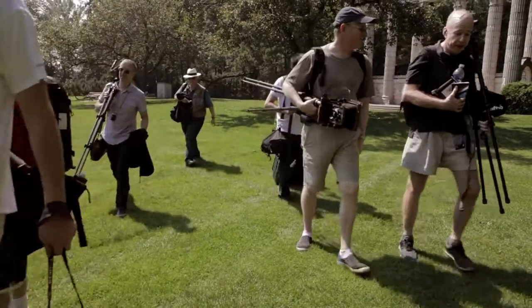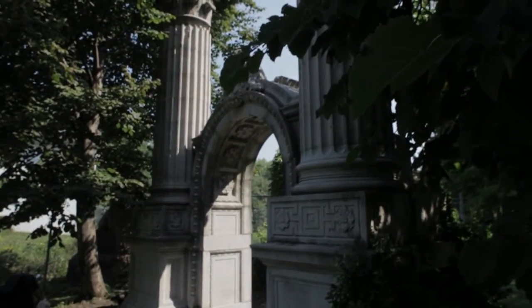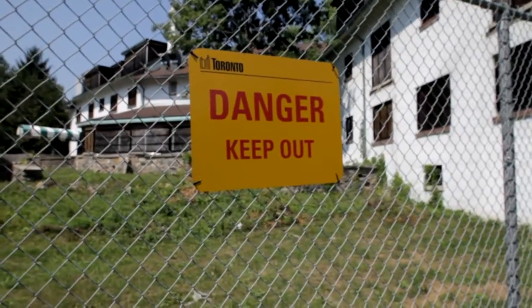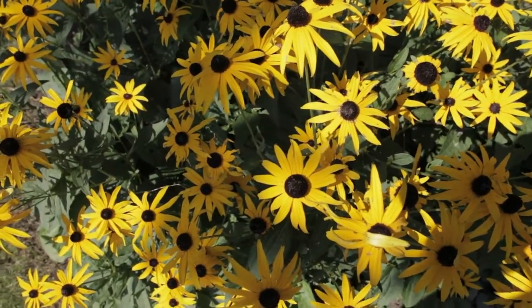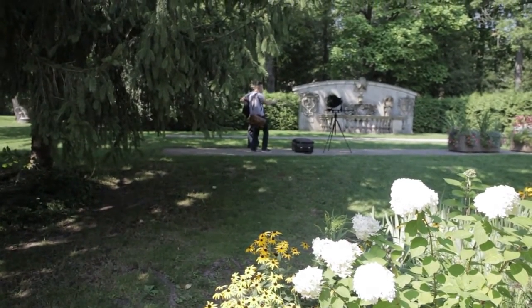Sort of a garden setting with these random Roman colonnades sort of here and there. It's very popular with wedding photographers. When they demolish old historic buildings in Toronto, sometimes the city says to remove interesting components of those buildings and just sort of throw them in this park.